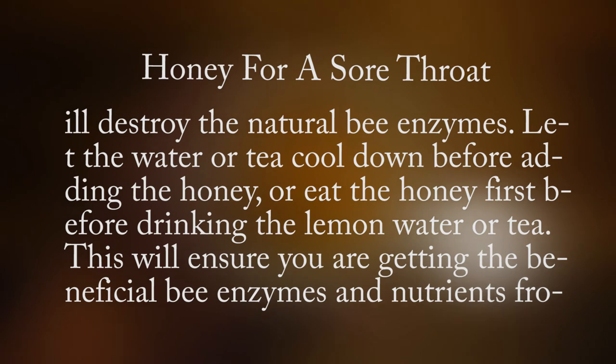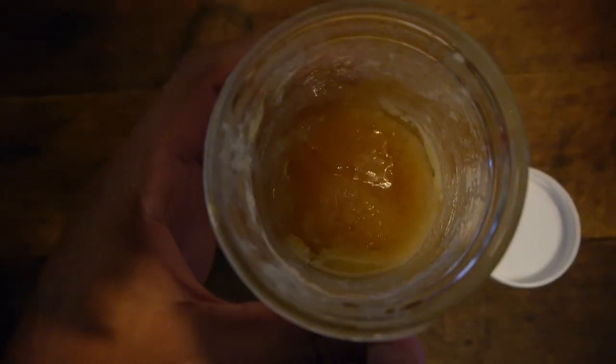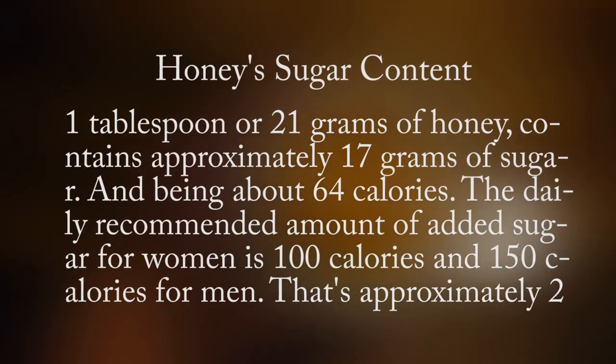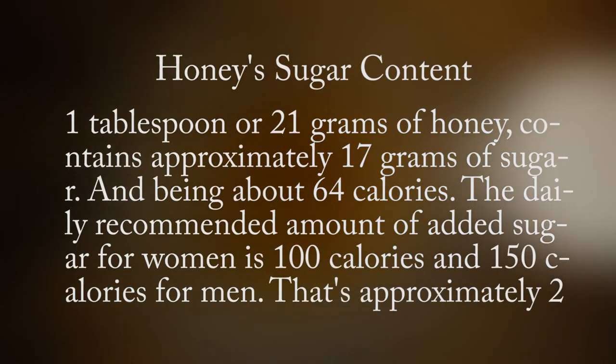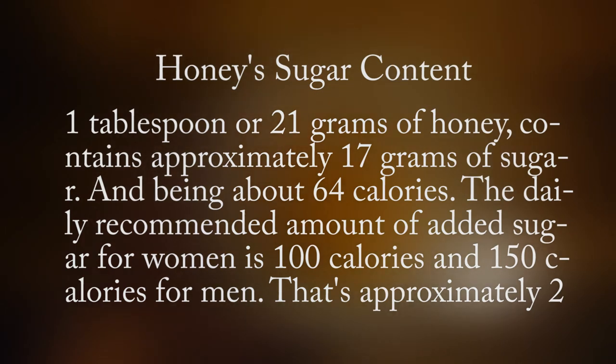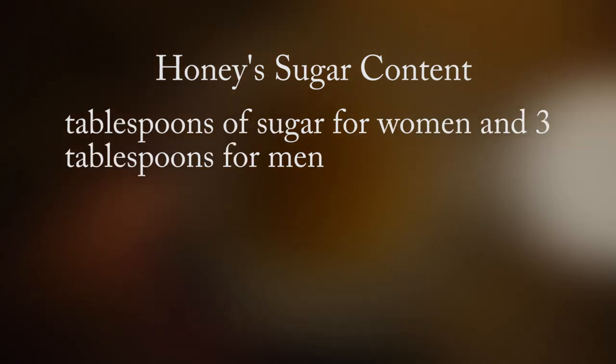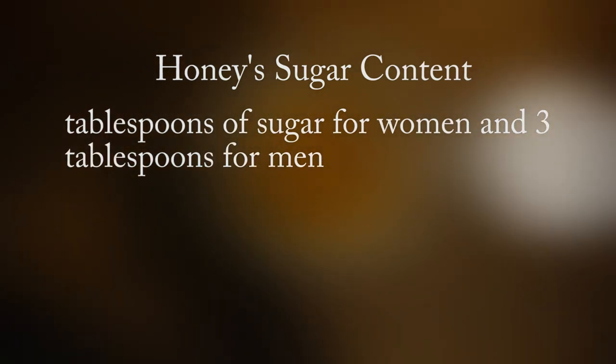This will ensure you are getting the beneficial bee enzymes and nutrients from the honey. One tablespoon or 21 grams of honey contains approximately 17 grams of sugar and is about 64 calories. The daily recommended amount of added sugar for women is 100 calories and 150 calories for men — that's approximately two tablespoons of sugar for women and three tablespoons for men.